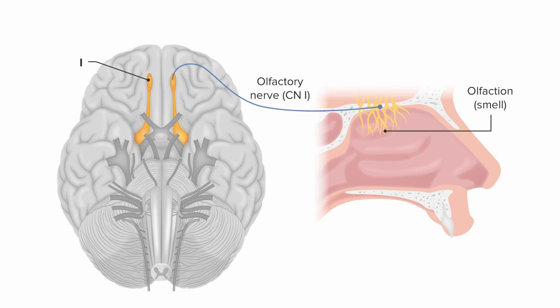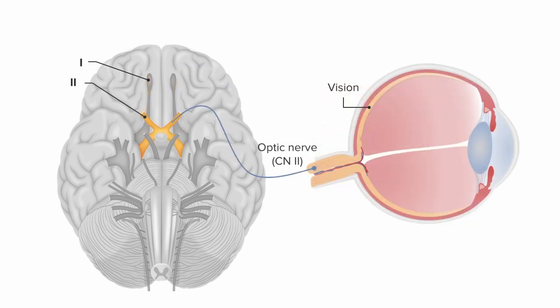Cranial nerve 2 is also called the optic nerve. It has a straight shot anteriorly into the back of the eyeball, where it's going to merge with the retina. And as you might guess, it's going to be responsible for vision.